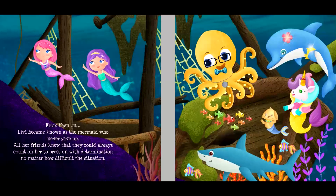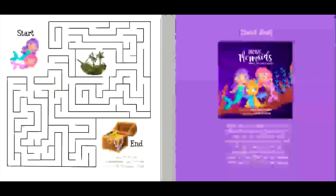From then on, Livvy became known as the mermaid who never gave up. All her friends knew that they could always count on her to press on with determination, no matter how difficult the situation. The end.